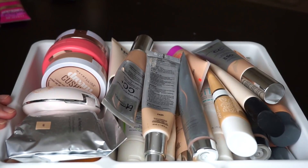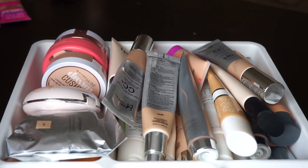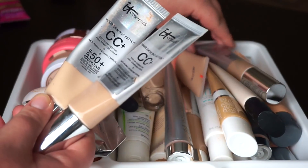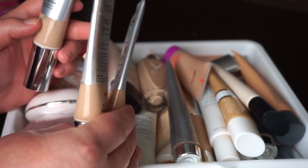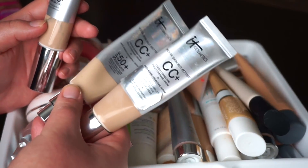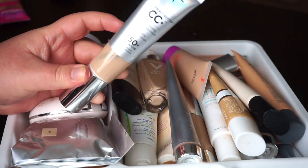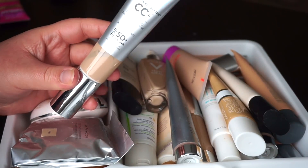Now we are moving into the back portion of this drawer — this is mostly CC creams, BB creams, and tinted moisturizers. I am definitely going to be keeping all of my IT Cosmetics CC creams. I've got Fair and Light, and as you can see I've put a considerable dent in both. So these are staying so I can use them up. And then I have a brand new tube of Light which was recently sent to me — obviously going to keep that as well because I love this. It is hands down my favorite complexion product when it comes to lightweight products like CCs and BBs.